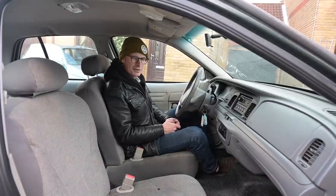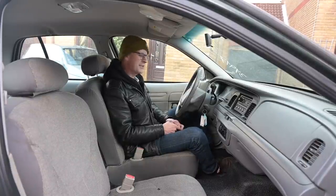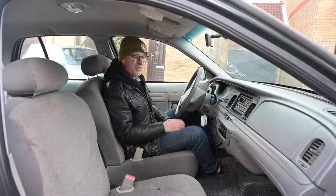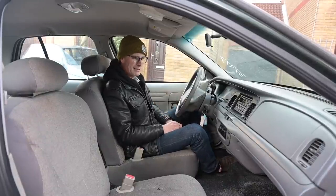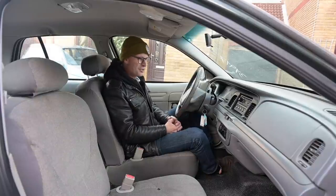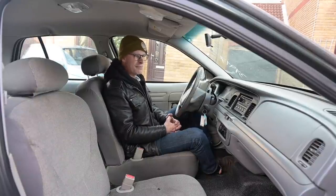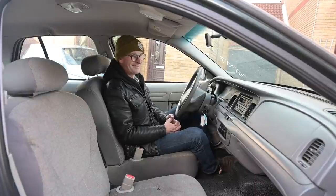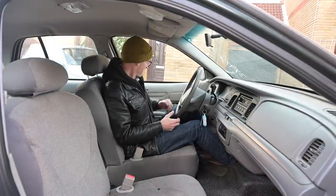Thanks for watching - if you've enjoyed please do like and subscribe so you can follow more Crown Vic content. And this is the kind of Crown Vic content where we're not taking it around an oval and smashing it up - this is going to be preserving and enjoying the thing. Maybe we'll do a drag race or two in it, there might be wheel spin, but I'm not promising. See you again soon.